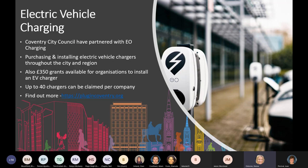Coventry City Council has partnered with EO Charging for purchasing and installing EV chargers. There are grants available to organisations to install EV chargers at their premises. If you've got a car park within your business premises, you could look at having these installed at no cost — see plugincoventry.org. Transport for West Midlands have also launched a cycle parking scheme for organisations to encourage more people to use their bikes — this is coming to an end at the end of this month, so do get in touch if you want free bike racks installed at your business.